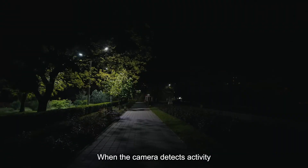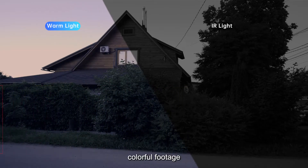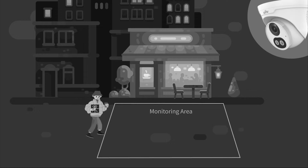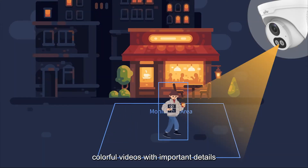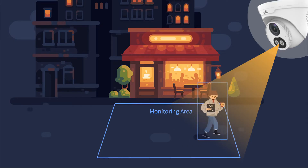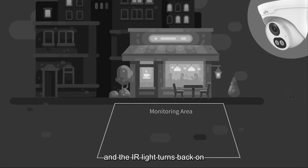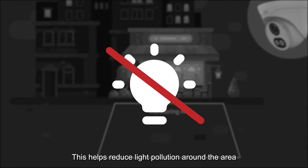When the camera detects activity, the algorithm ensures optimal lighting for clear, colorful footage. At night, the IR light is always on. When an event happens, the warm light turns on to record colorful videos with important details. After the target leaves the monitored area, the warm light turns off and the IR light turns back on. This helps reduce light pollution around the area.